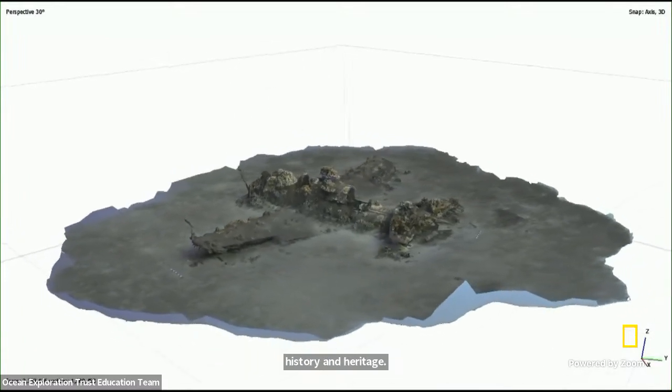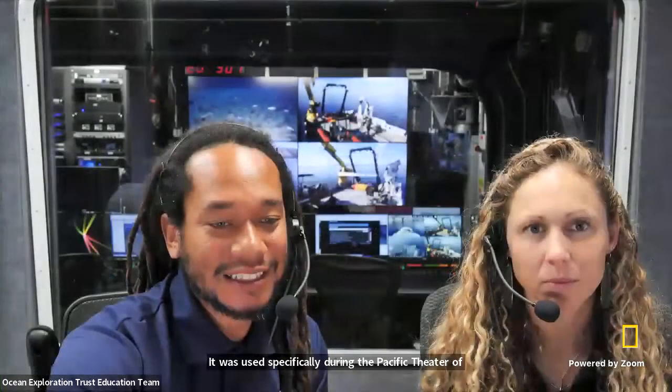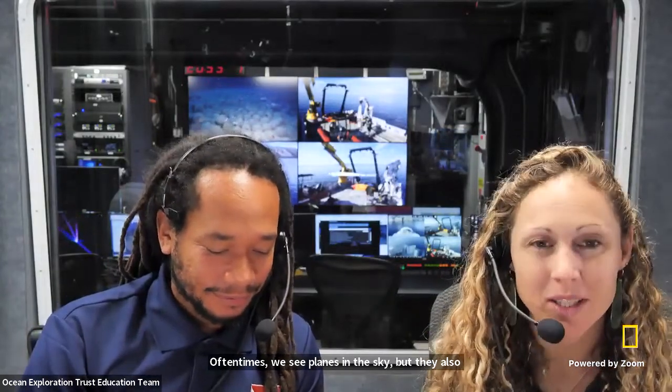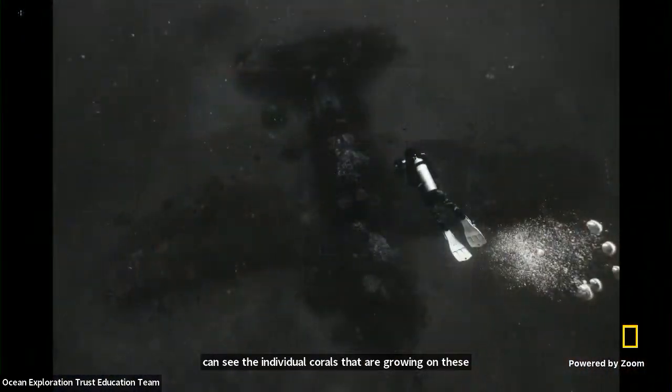This right here is an aircraft known as a Hell Diver. In World War II, it was used specifically during the Pacific theater of the war. Oftentimes you see planes in the sky, but they also exist underwater — and that's why we're here. What I love about watching that too is you can see the individual corals that are growing on these wrecks. Some of the white specks on the top are entire coral heads. So these wrecks kind of get this second life underwater as artificial reefs.